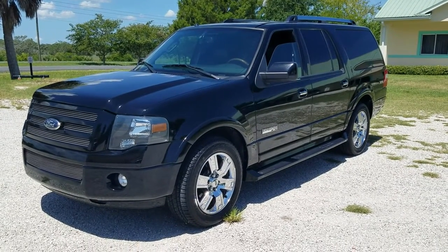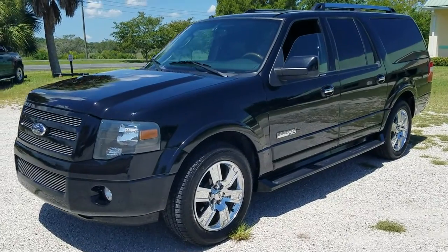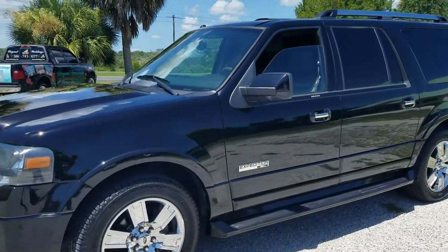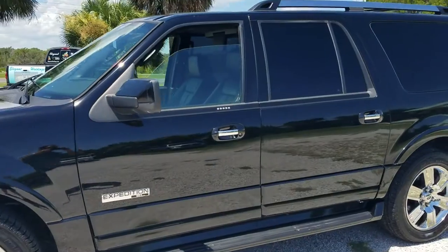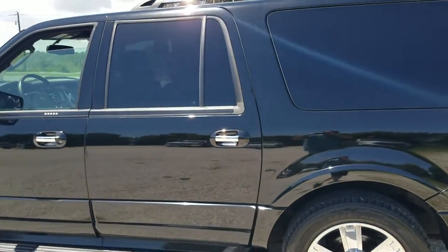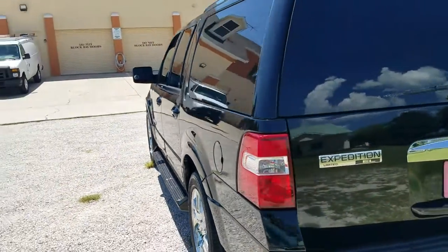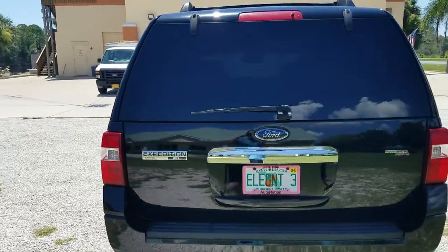Elegant Limousines is proud to offer the newest addition to our fleet. This is our Ford Expedition EL series. The EL designation means it has the extended rear door and third row seating for the maximum amount of passengers and comfort. This vehicle will seat seven passengers plus the chauffeur comfortably.